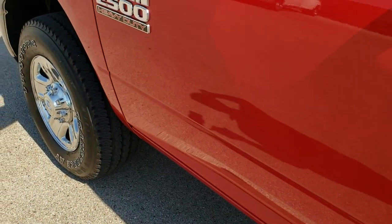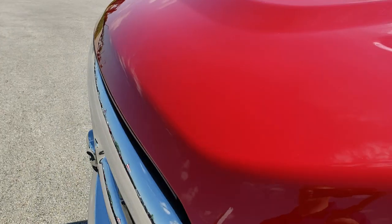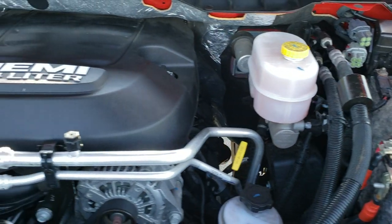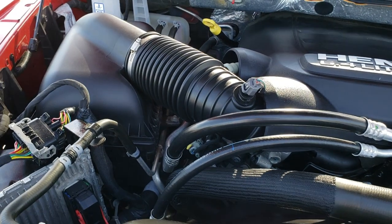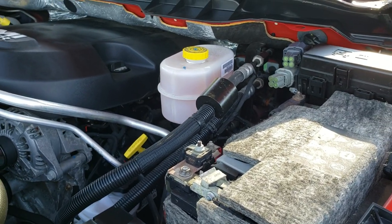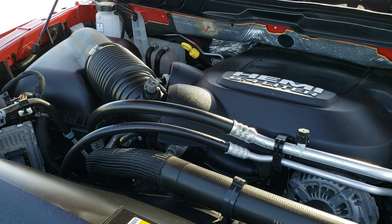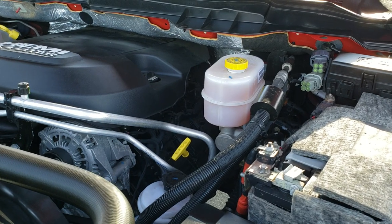We'll take a quick look under the hood. I'd personally like to thank you for checking out the video today, and hopefully from this HD video you will have been able to tell just how clean this truck is all the way around, inside and out. Under the hood, we have the 6.4 liter V8 Hemi motor. Engine bay is very, very clean — runs very smooth. This truck has been fully safety inspected by our service shop, has a fresh oil and filter change, all the fluids have been checked and topped off, and this truck is 100% ready to go.